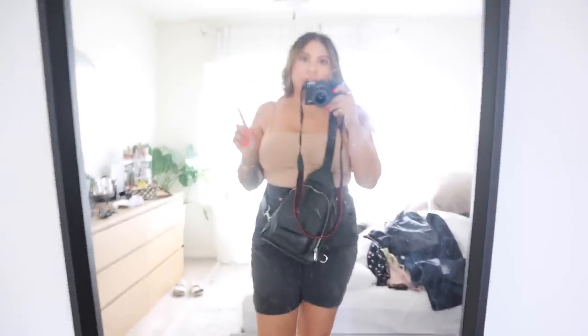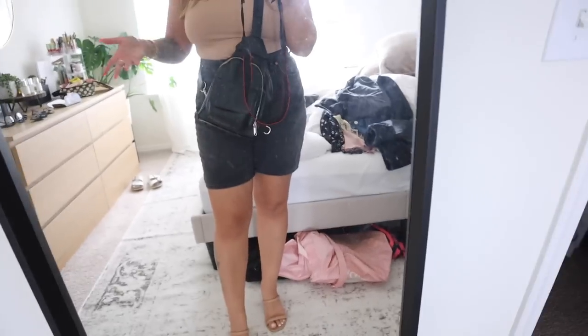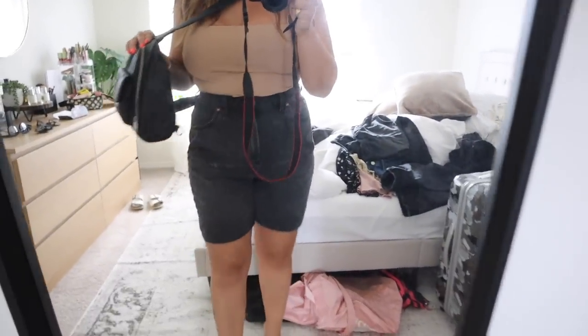I stepped outside for one second and it is so humid. Even though the temperature isn't very high, the humidity is making it feel a lot warmer. So I swapped out the jeans for jean shorts from H&M — everything else is still the same.